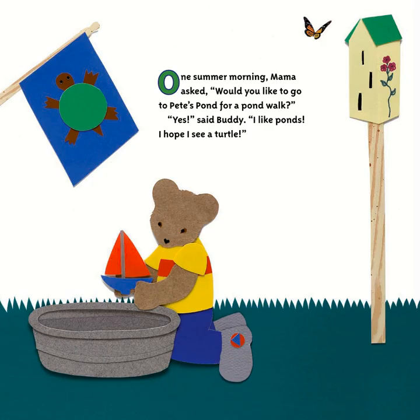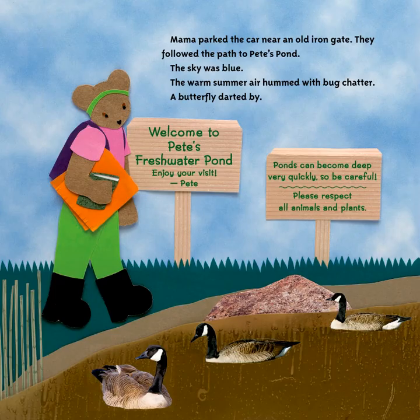One summer morning, mama asked, 'Would you like to go to Pete's Pond for a pond walk?' 'Yes,' said Buddy, 'I like ponds. I hope I see a turtle.' Mama parked the car near an old iron gate. They followed the path to Pete's Pond. The sky was blue, the warm summer air hummed with bug chatter. A butterfly darted by.